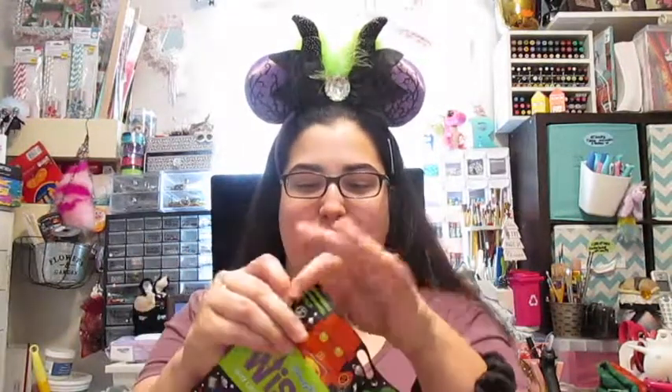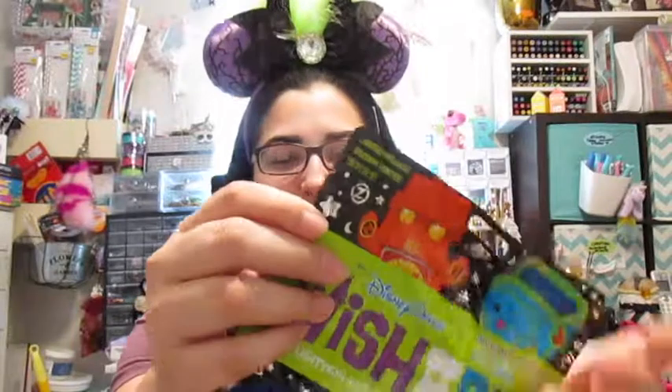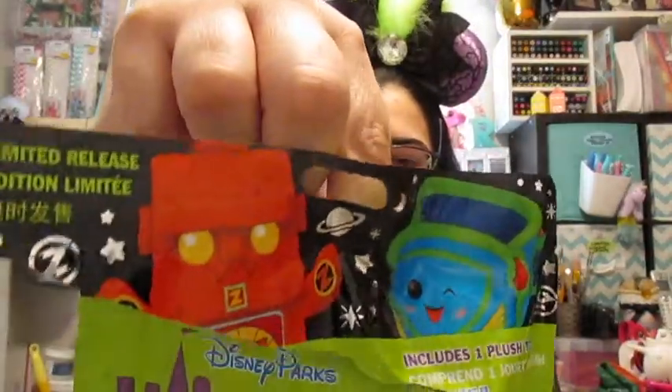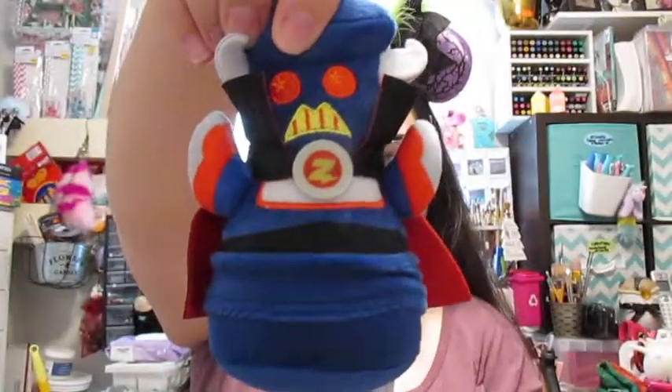Of course it would happen that I'd get doubles — watch, I'm probably jinxing myself right now. But let's begin! Luckily these have little tabs that make them easy to open without scissors. And I got one that I wanted — Emperor Zurg!